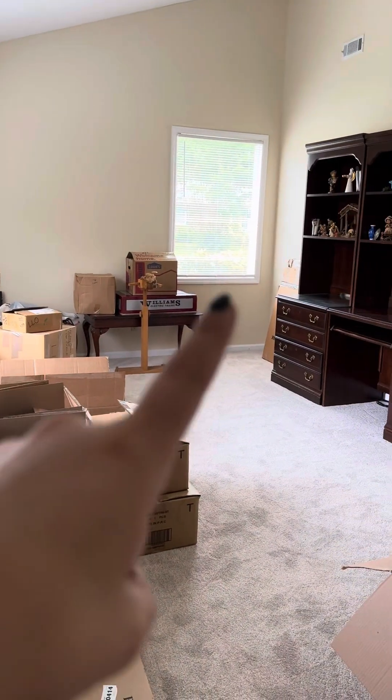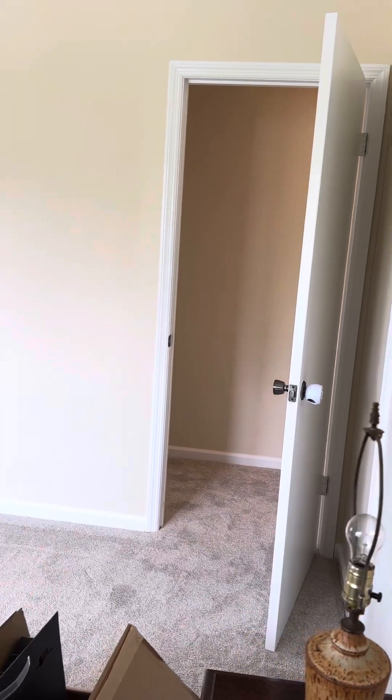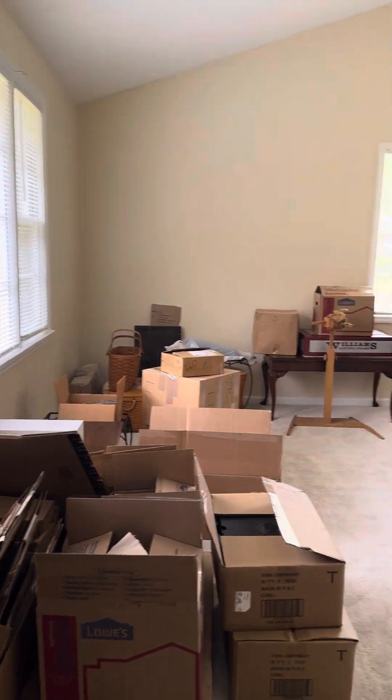I'm gonna start on the left-hand side. So this is like your great room. This overlooks the front of the house. You have access to the hall that leads to the bedrooms. And in the right-hand corner here, you do have a coat closet.